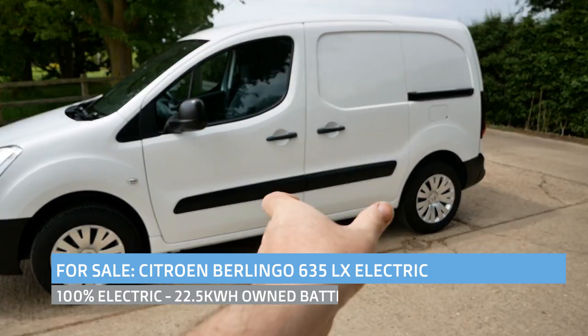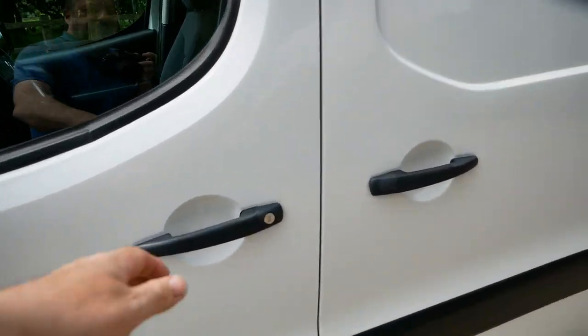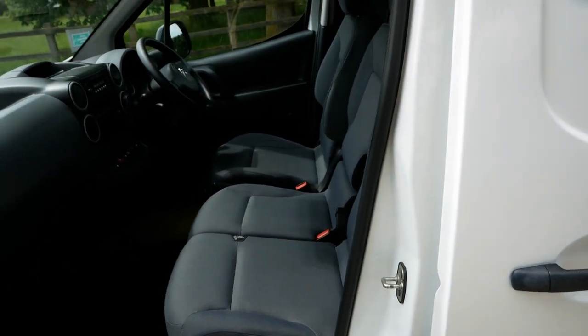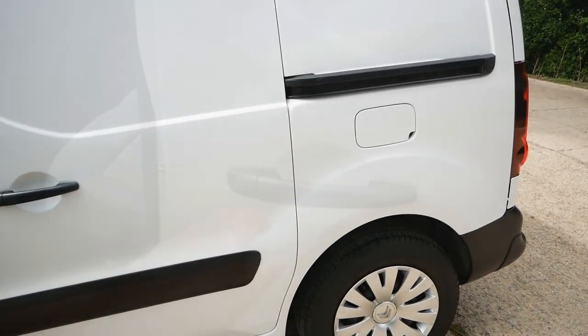All of these have a 22 kilowatt hour battery pack under the floor, they all have three seats up front — they're the only small electric van with three seats. They also all have air conditioning as standard, and you get both AC and DC rapid charging.